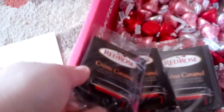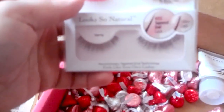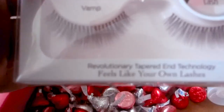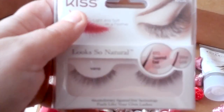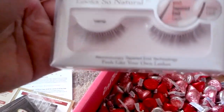Then we got some Kiss eyelashes, which look really cute and really light. Supposedly it feels like your own eyelash. I might try these — I'm not a huge fan of fake eyelashes, but I might try them. I don't know how many come in the case; it doesn't actually say anywhere — it might just be one pair.